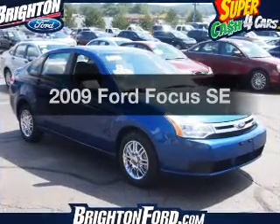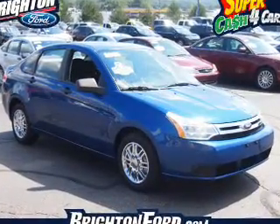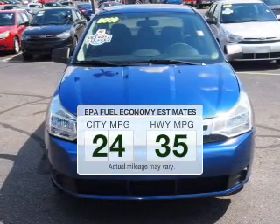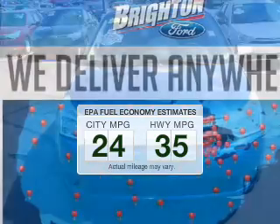Introducing the 2009 Ford Focus. This is the set of wheels you've been looking for. Low emissions and the good fuel economy offered in this vehicle are important to you and the environment.